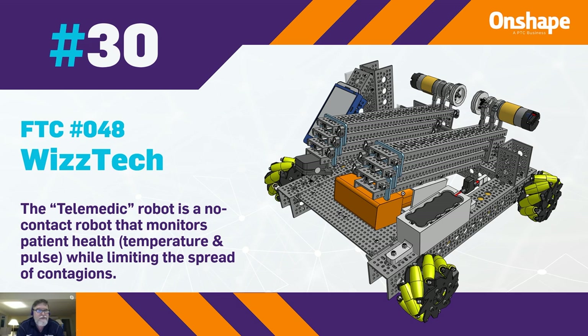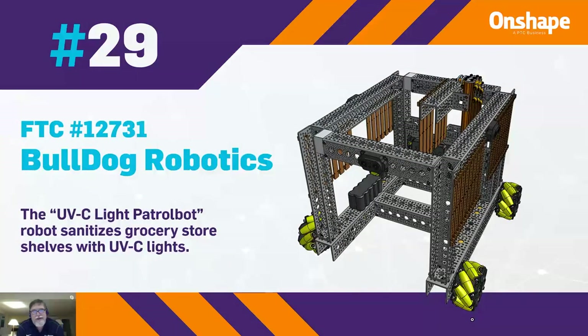At 29, we have FTC 12731 Bulldog Robotics, a UVC light patrol bot that sanitizes grocery store shelves with UVC lights.